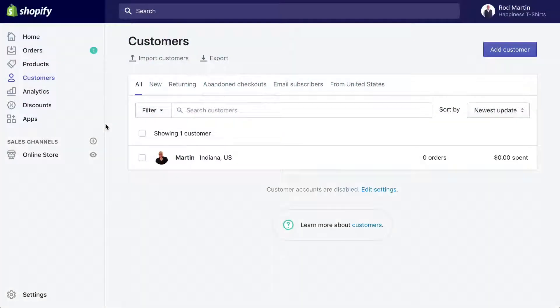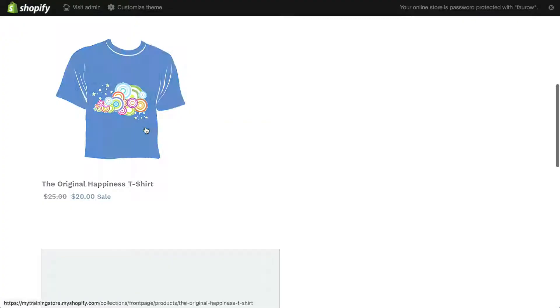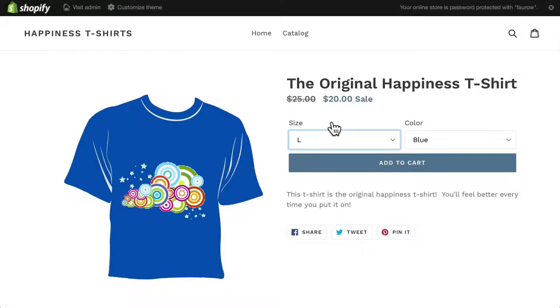In this section I'm going to talk about tracking customers and orders. I went ahead and placed an order on the site. I'm going to do it again just so you can see the process. Shopify makes it really easy.